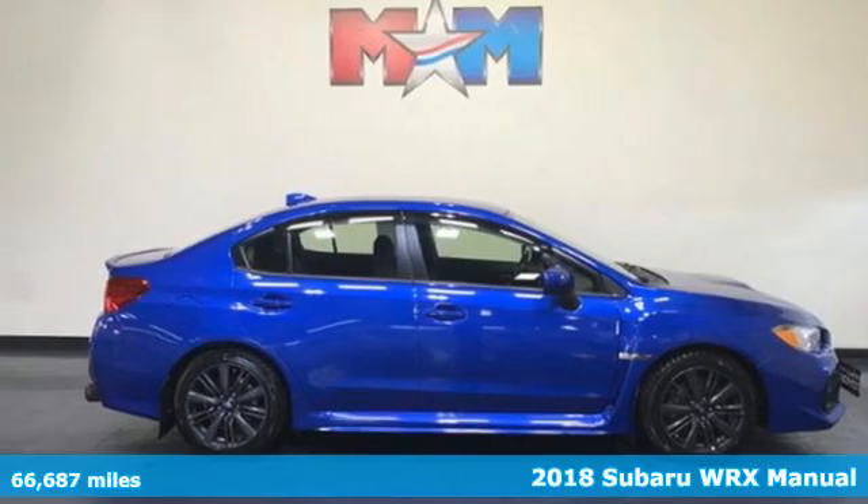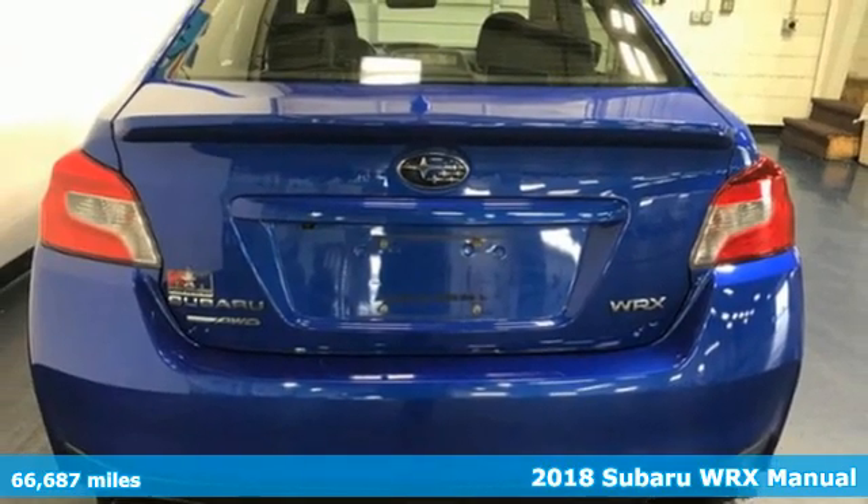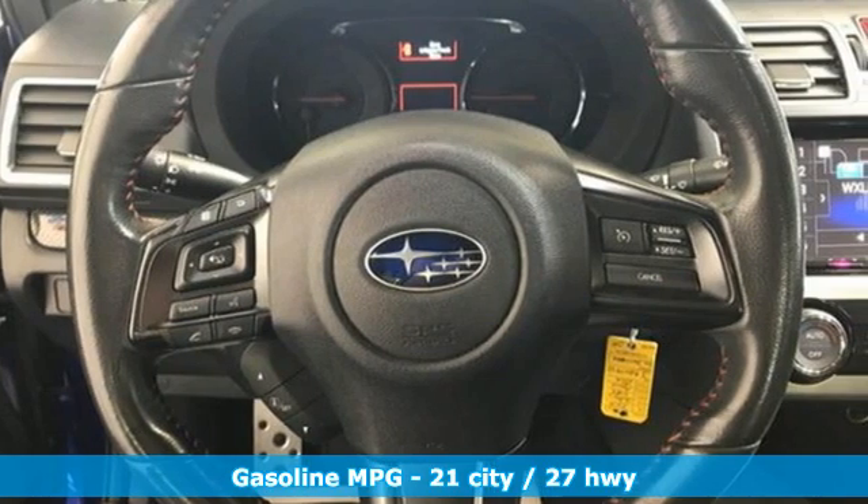Here's a 2018 Subaru WRX. It's got track cred and street cred, offering performance that's also incredibly safe. Plus, it offers an exciting list of features.